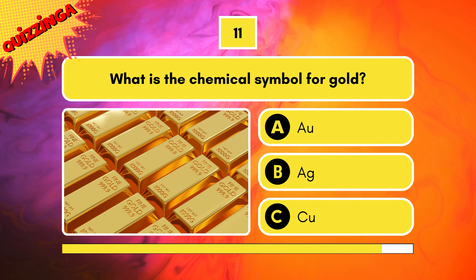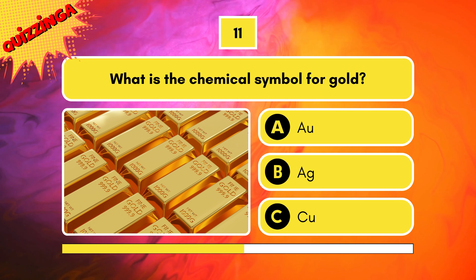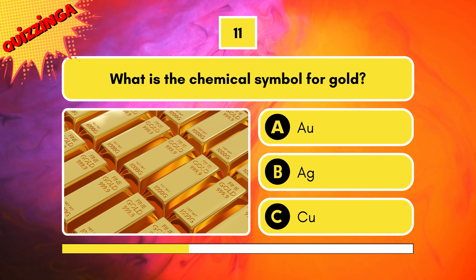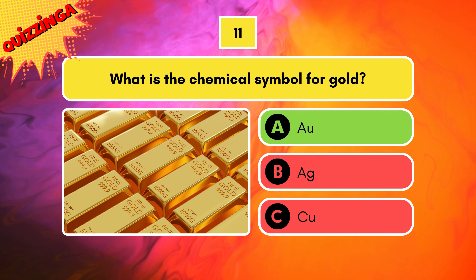What is the chemical symbol for gold? AU, AG, or CU? It's AU.